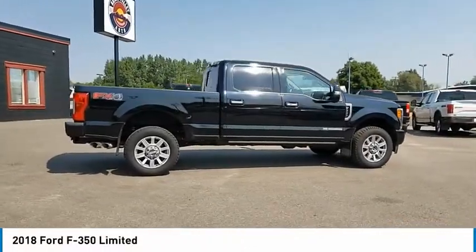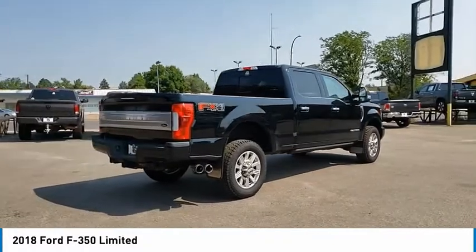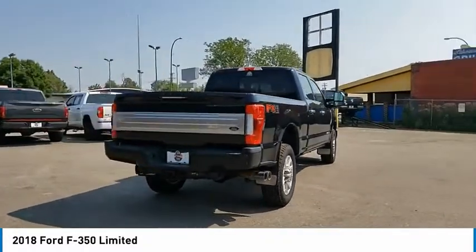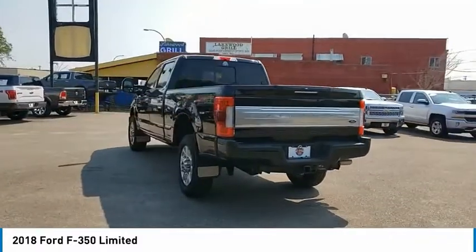We are pleased to show you the 2018 F-350 Super Duty. Head-to-head fuel efficiency. Head-to-head towing. Head-to-head torque. Ford F-350 Super Duty.